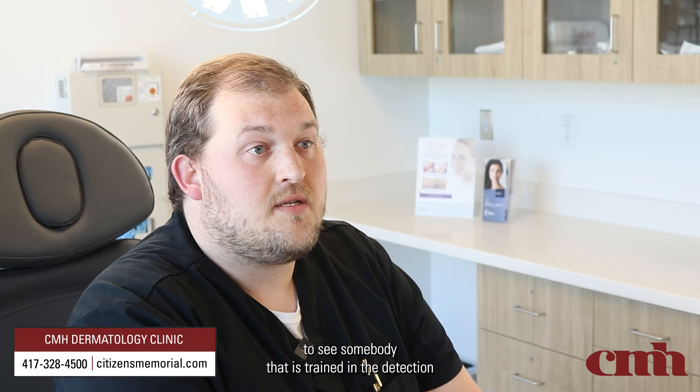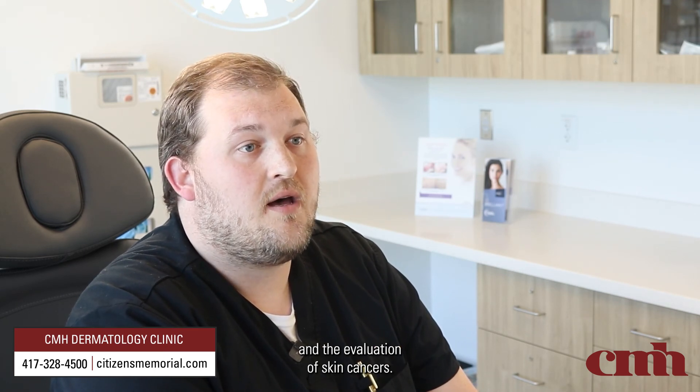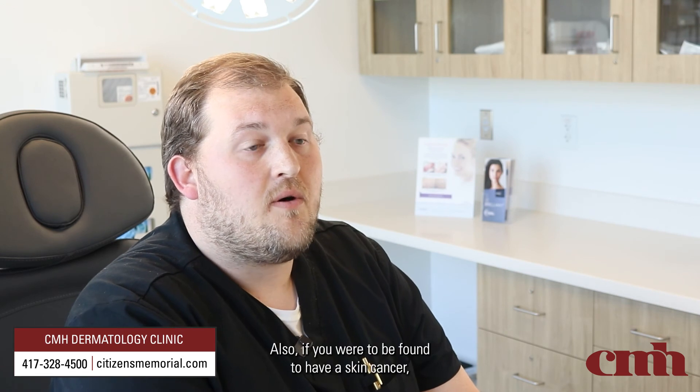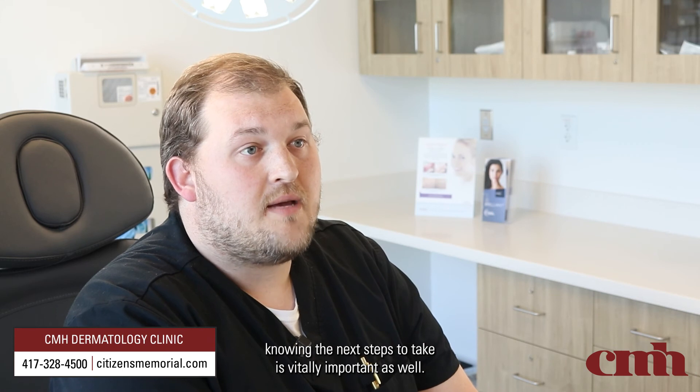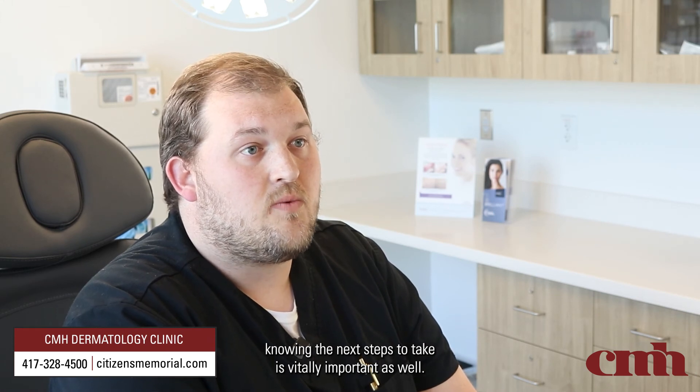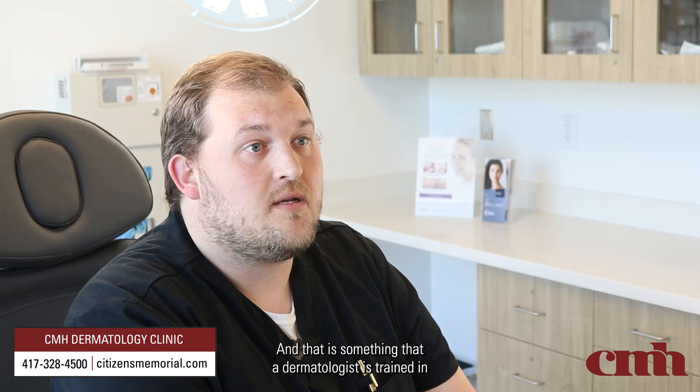Skin surveillance for melanoma is difficult, and that's why I encourage you to see somebody that is trained in the detection and evaluation of skin cancers. Also, if you were to be found to have a skin cancer, knowing the next steps to take is vitally important, and that is something that a dermatologist is trained in — to get you to the correct place for the right treatment.